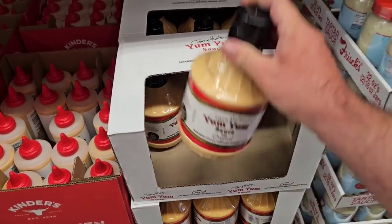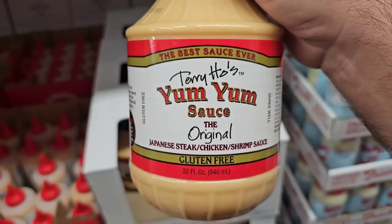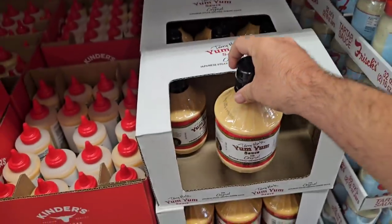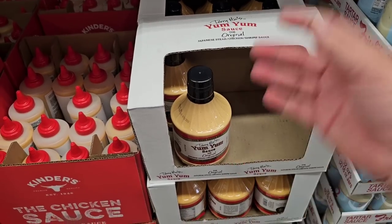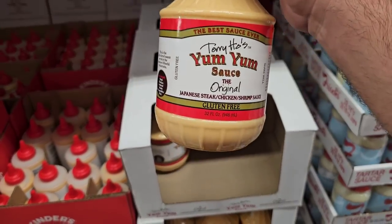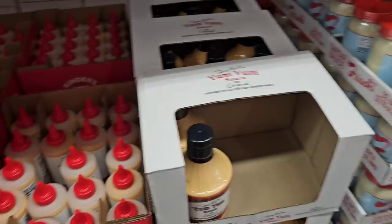These are just finally starting to come back in everywhere. We've gotten a lot of comments on the Yum Yum sauce — $6.88 for this huge 32-ounce container. I don't know if that's really that great of a deal. We've found ones about half the size for $2.99, so you might save a little bit, but not much.